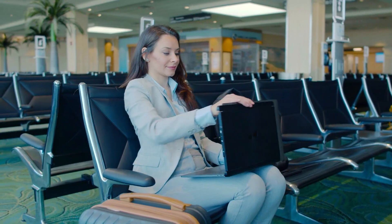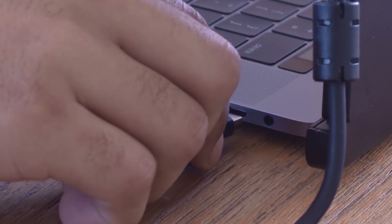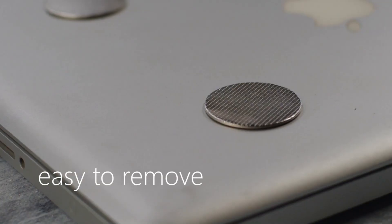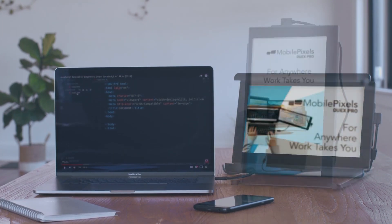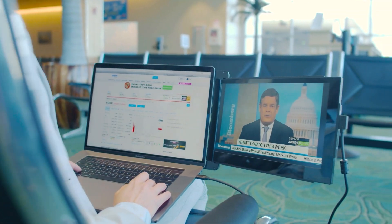The Duo monitor simply attaches to the back of the laptop with a magnetic adhesive and the 12.5-inch monitor just slides out. Then all you have to do is plug in the USB and you're all set. Doesn't matter which laptop you have, you get that extra screen space. The Duo screen can be slid on either side of the laptop and can also be rotated up to the back of the laptop to use in presentation mode. Weighing around 1.5 pounds and being energy efficient, Duo is an amazing accessory for anyone who has to work on the go.